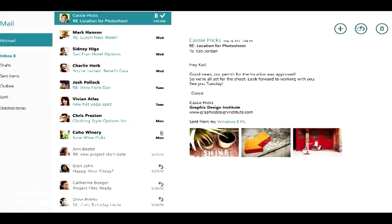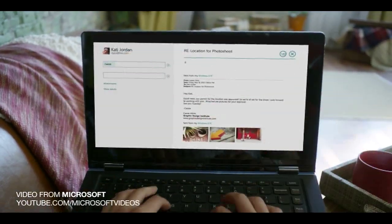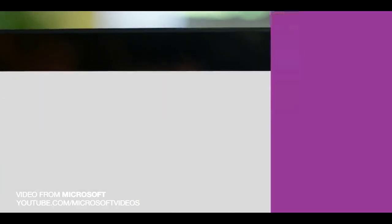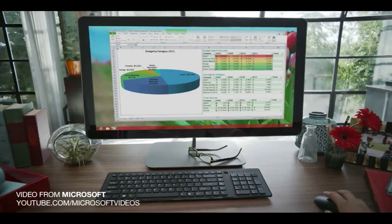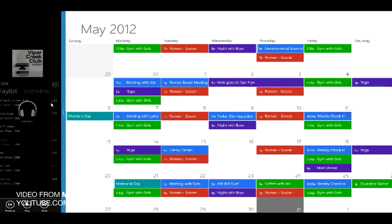Certainly Windows 8 will benefit from this resolution. The Metro UI is all over the Windows 8 upgrade, and all those little tiles you see everywhere — that resolution will definitely make it a lot nicer, pleasing to the eye basically.